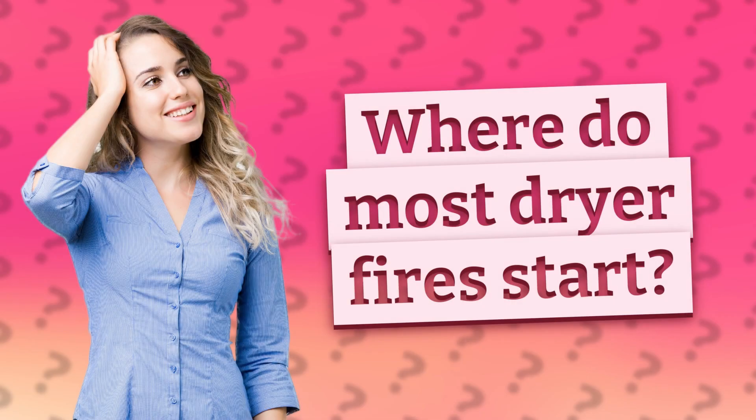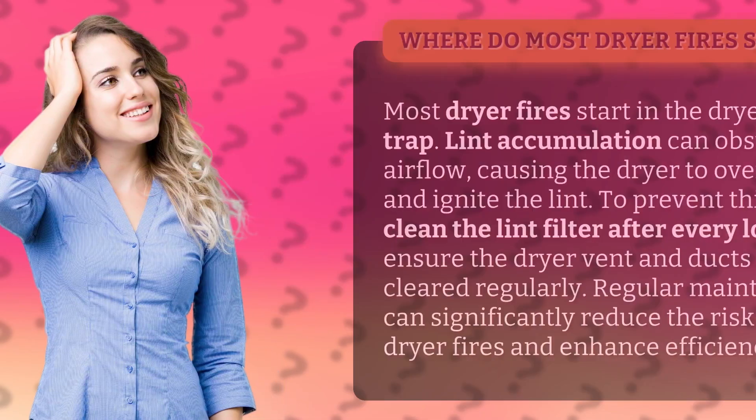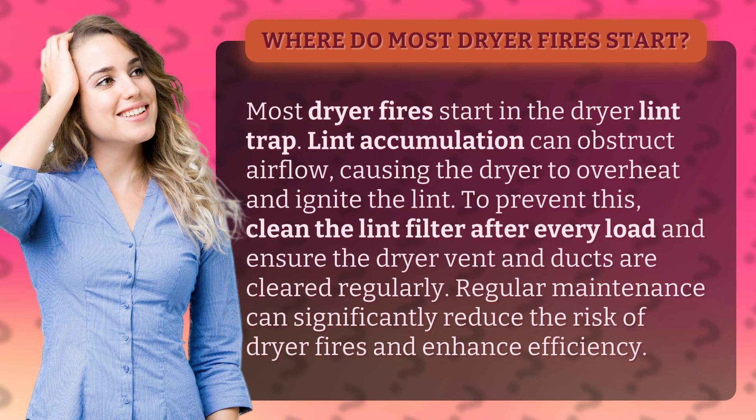Where do most dryer fires start? Most dryer fires start in the dryer lint trap. Lint accumulation can obstruct airflow, causing the dryer to overheat and ignite the lint.